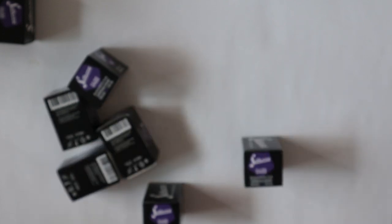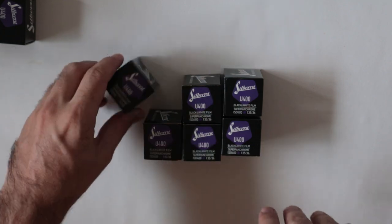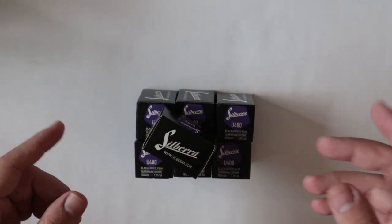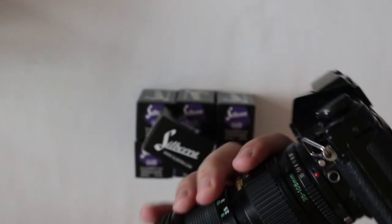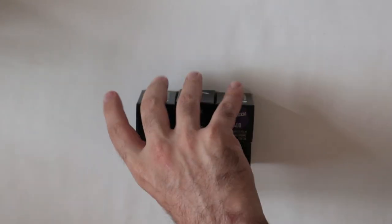First off, I want to talk about the package I received. Silbera U400 — got a bunch of that now. Never shot with it. I've shot the color Silbera film, which is cool. I have a roll of it in my A1 right now. So I'll finish shooting up this and then shoot through this and make a little video talking about it. Just got that in, so it's kind of exciting.